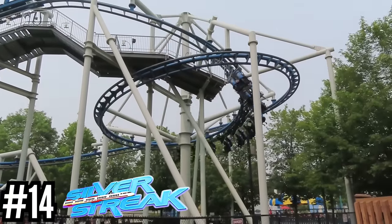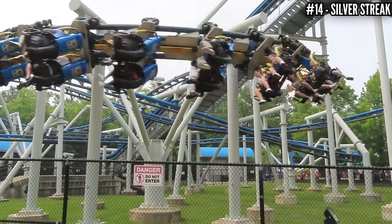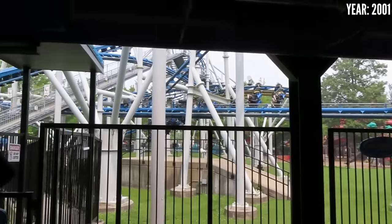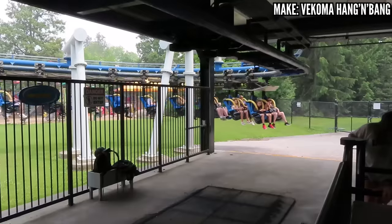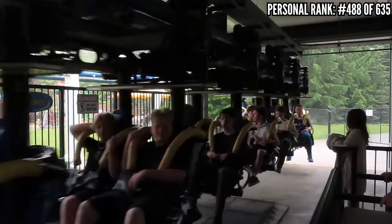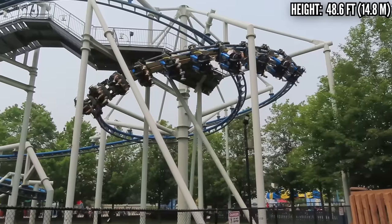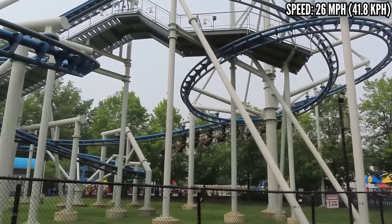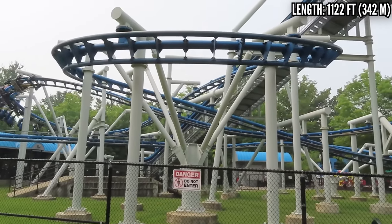Number 14: Silver Streak, a Vekoma Hang & Bang, opened in 2001. Another gift from Paramount — this is your standard family suspended model: small, compact, and clonable, and usually these are painful. One redeeming thing about Silver Streak is the over-the-shoulder restraints. I've ridden some of these where your head goes crashing into the restraint on every turn, but in this case the restraint was more wide-set and away from your head, so that wasn't a problem. Still a bit shaky, but it wasn't a big deal. 1,122 feet of track, 49 feet tall, 26 miles an hour — winding around and giving kids their first ride on a coaster under the track.